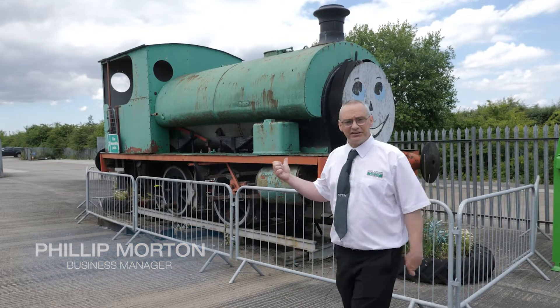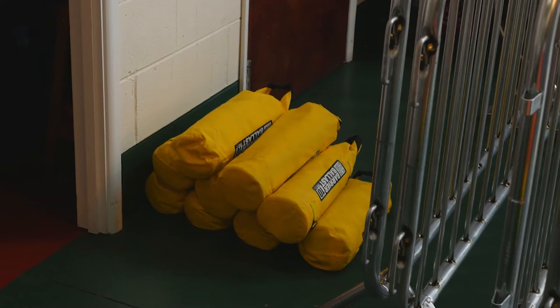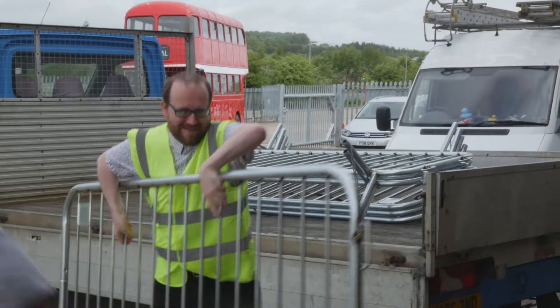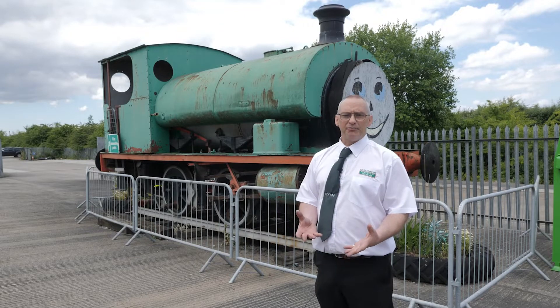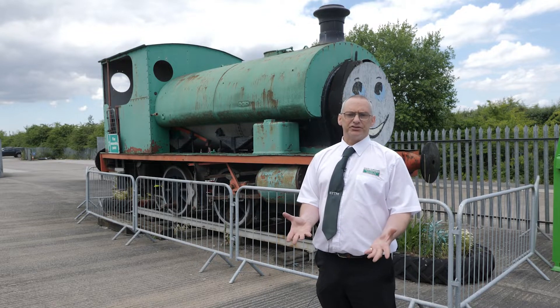As you can see behind me, this is a green train. The barriers are donated from ZNND — this is what we wanted them for. Part of the train, the front of the train, is actually coming apart and we wanted to make sure that no one got cut by the sharp parts of the train. So when ZNND said they were willing to donate barriers to us, this is mainly what they were for.